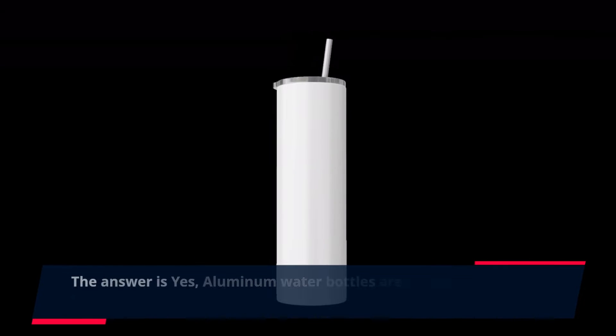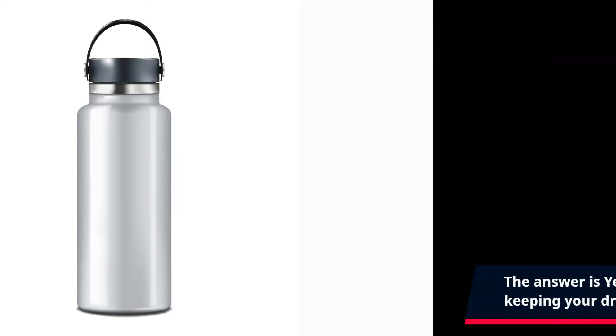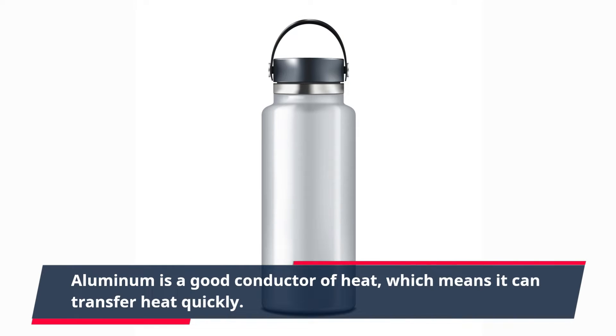The answer is yes — aluminum water bottles are indeed effective at keeping your drinks cold, thanks to their insulation and design. Aluminum is a good conductor of heat, which means it can transfer heat quickly.